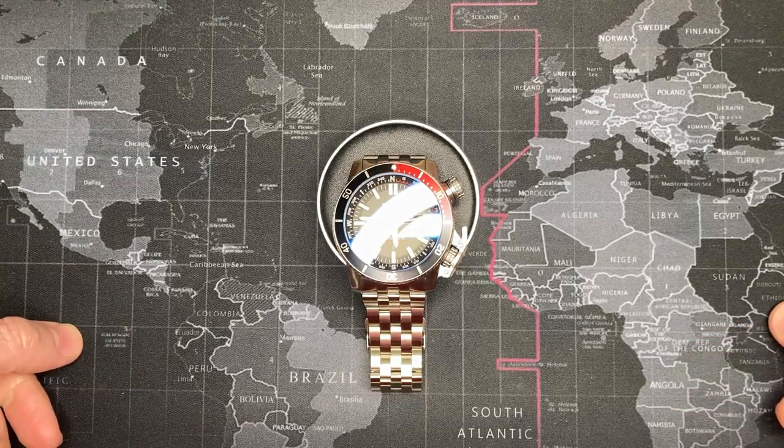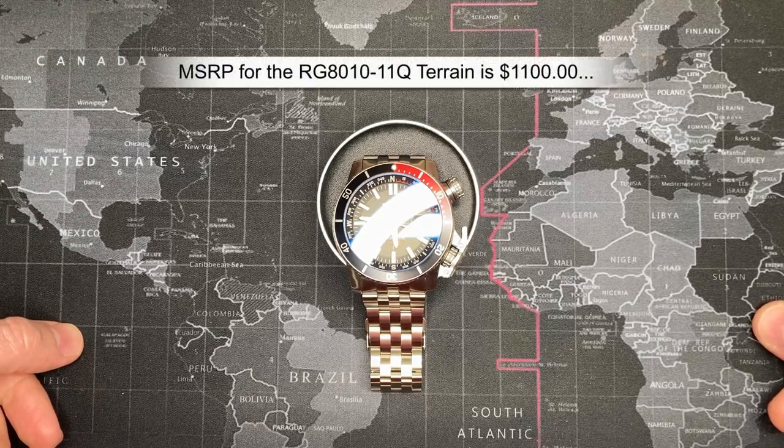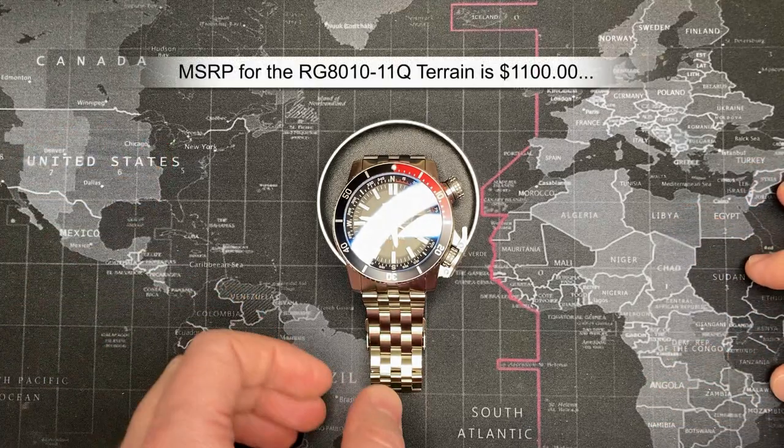The MSRP is twelve hundred dollars. I'll double check and put it at the bottom so you guys can actually see what it is, and I'll put the stock video up on the right as well.